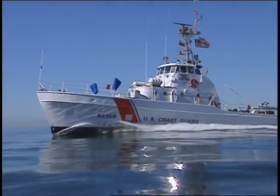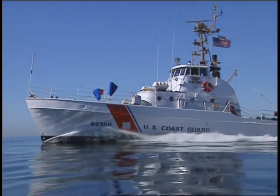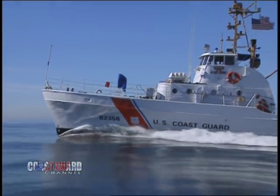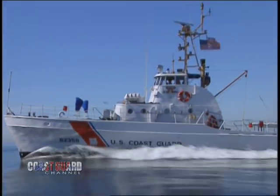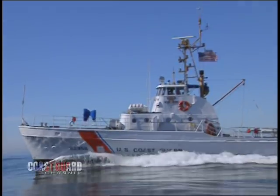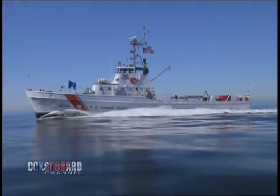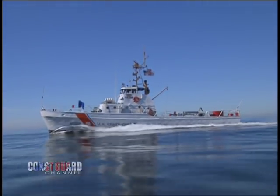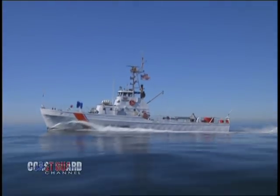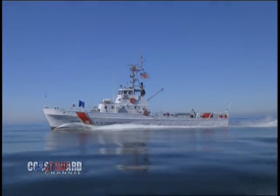The 82-foot patrol boat Point Stewart was commissioned into the Coast Guard on March 17, 1967. For 37 years, until her decommissioning on August 26, 2001, she patrolled the waters off Southern California. In 1995, a Coast Guard series camera crew spent three days on board the Point Stewart to get an up-close-and-personal feel of what life is like on an 82-footer.